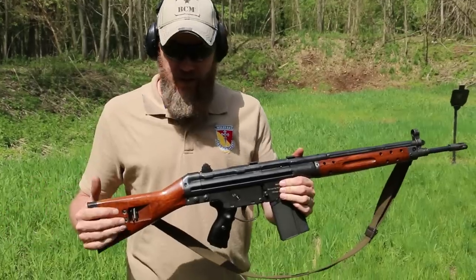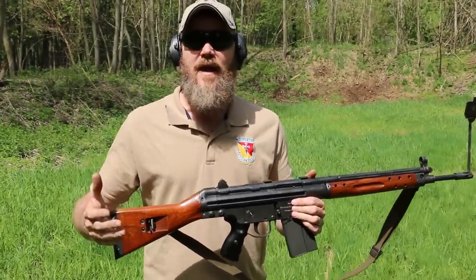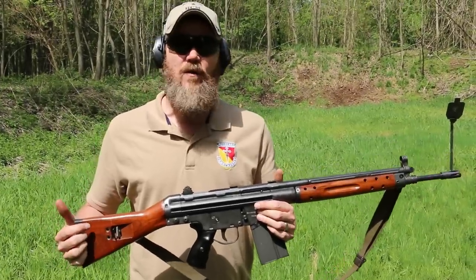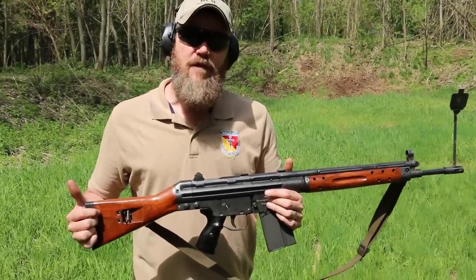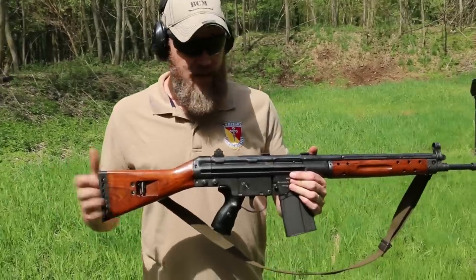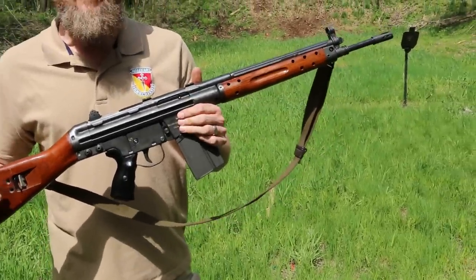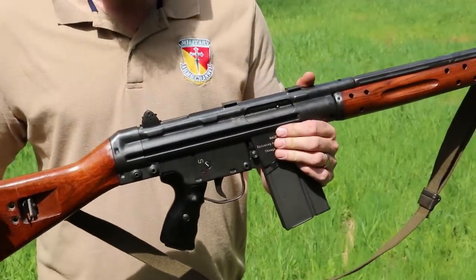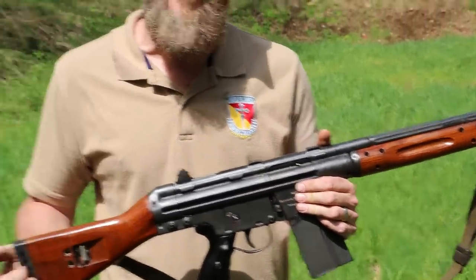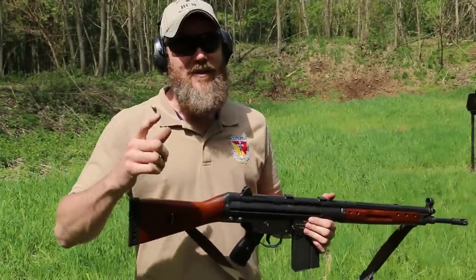This is a Spanish rifle developed after World War II by the German engineers that designed the STG-45M, which was a roller-locking assault rifle that competed against the STG-44. Those German engineers went to Spain after the war and continued to work on that roller-locking mechanism, which evolved into the Spanish CETME rifle, which then evolved into the HK-91 series of rifles adopted by the German military during the Cold War.